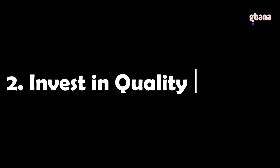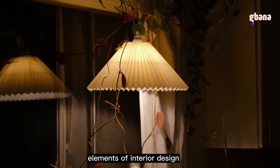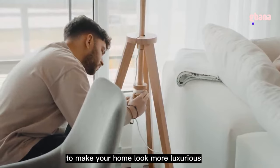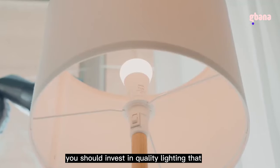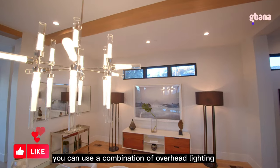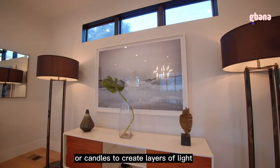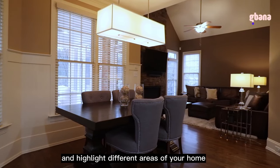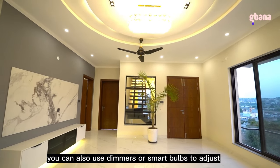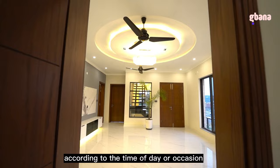Tip 2: Invest in quality lighting. Lighting is one of the most important elements of interior design, as it can affect the mood and atmosphere of your home. Invest in quality lighting that creates different effects and ambiences. You can use a combination of overhead lighting, floor lamps, table lamps, wall sconces, or candles to layer light and highlight different areas. Use dimmers or smart bulbs to adjust brightness and color temperature according to the time of day or occasion.